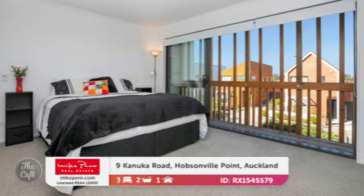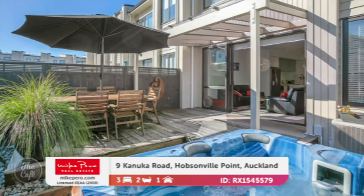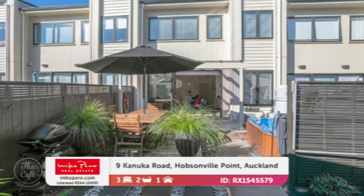Upstairs on the landing there's a study nook, big bedrooms, and the master has its own balcony and en-suite. There's a wonderful outdoor space at the back, and it comes with a spa pool — perfect for outdoor entertaining. Beyond the garden there's a utility area and car park. Price is by negotiation — we're looking high 900s to early mills.